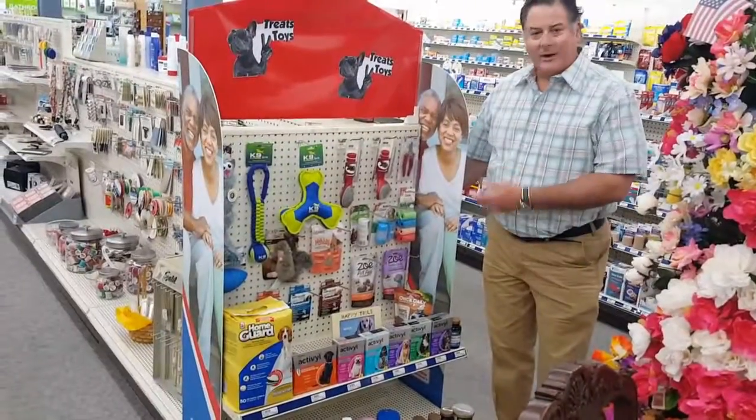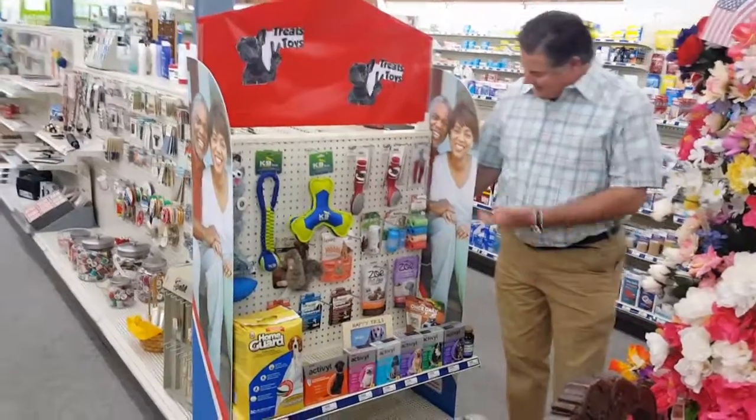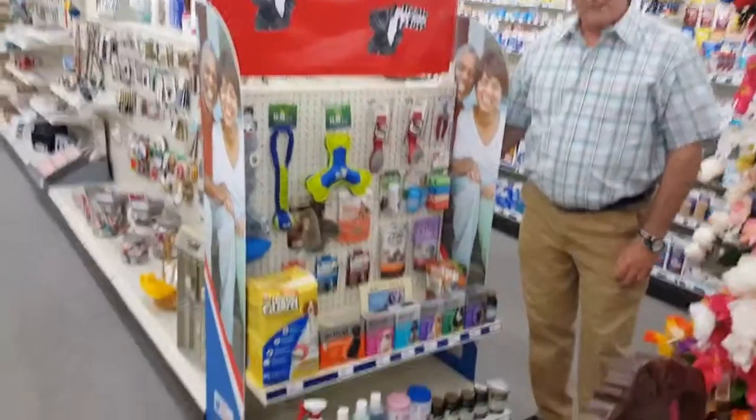Another line that we carry is something to take care of your canine or your cat. We do have a little pet line here located in an end cap. Happy to help.